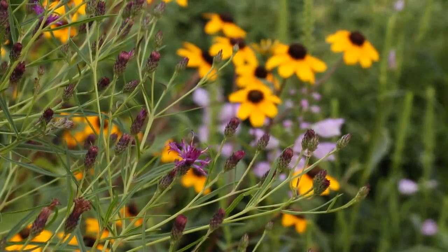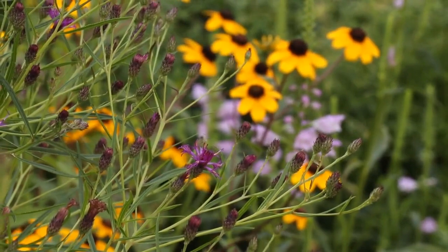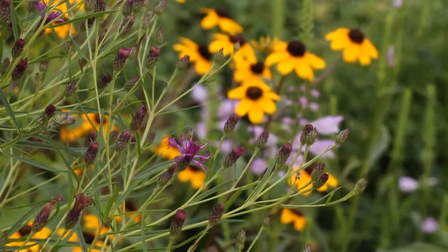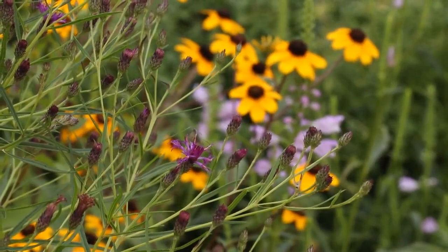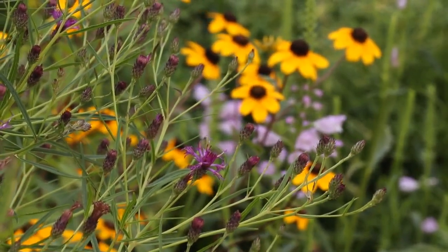I also have the much taller New York ironweed in the pollinator garden, and actually the New York ironweed and the shorter threadleaf ironweed have crossed, and that's what you're looking at here. It looks really nice with the brown-eyed Susan and the obedient plant in the background.